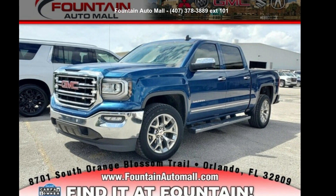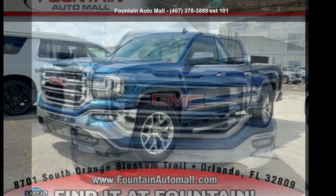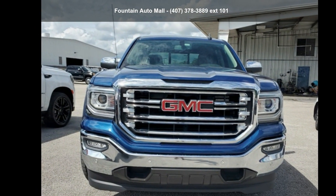Presenting the GMC 2018 Sierra 1500 SLT. This may be the set of wheels you've been looking for.